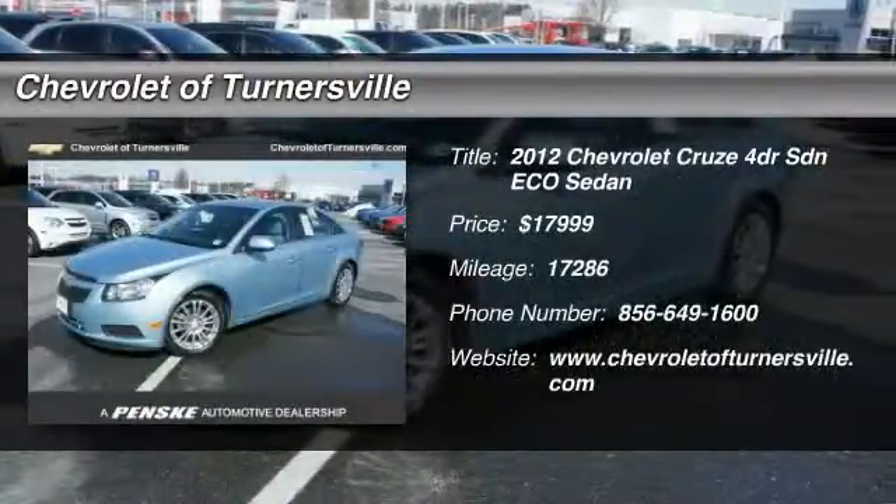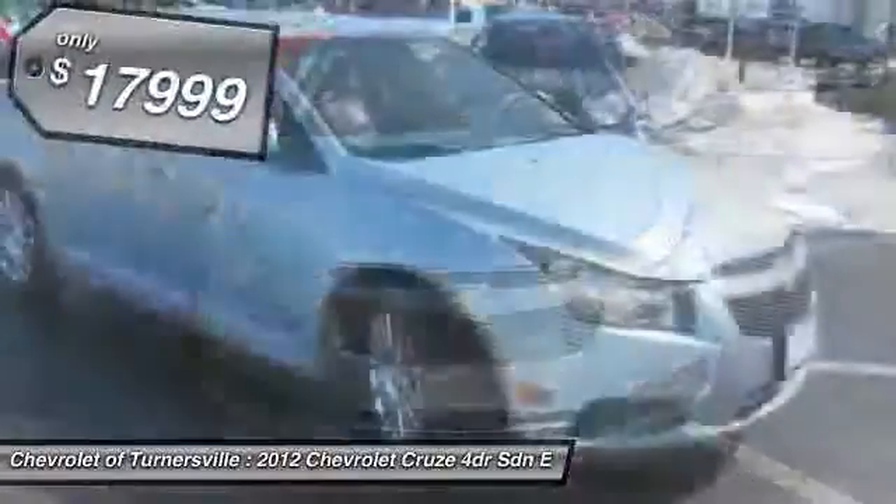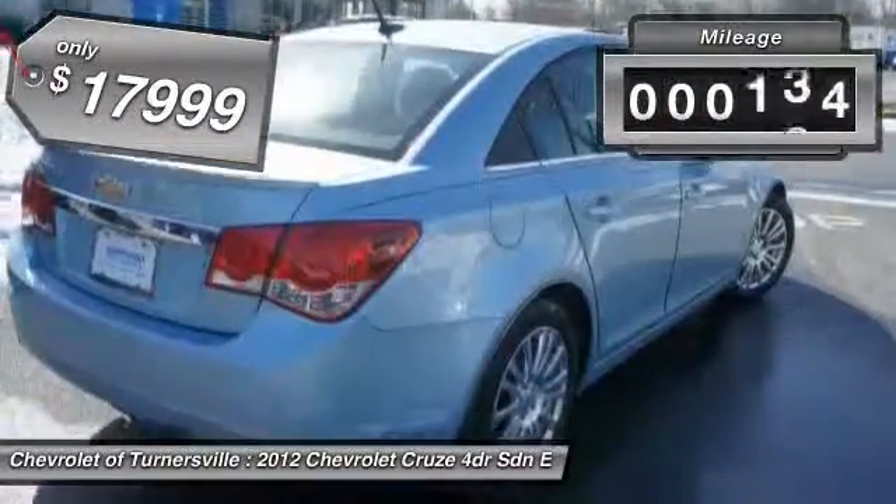The 2012 Chevy Cruze. The Cruze blueprint calls for more than you'd expect and is priced below $20,000. This vehicle has less than 20,000 miles.